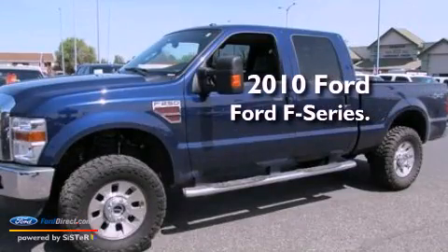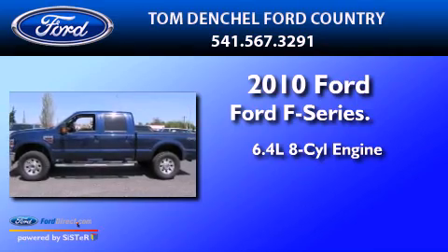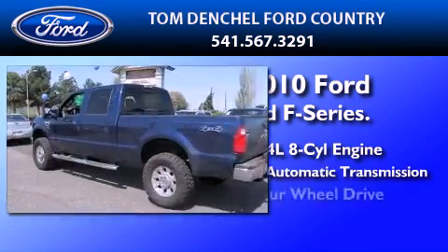This is a 2010 Ford F-Series. It features a 6.4-liter, eight-cylinder engine, a five-speed automatic transmission, and four-wheel drive.